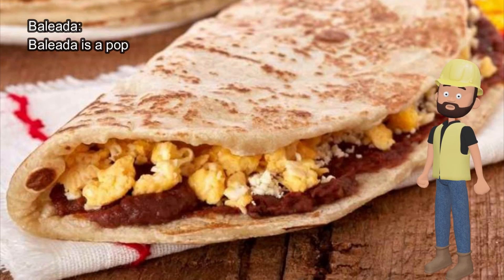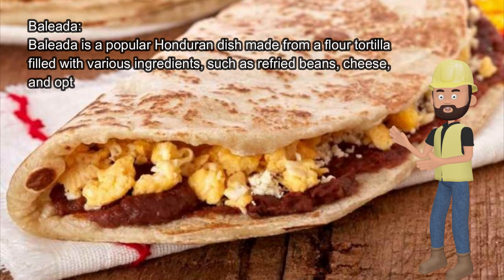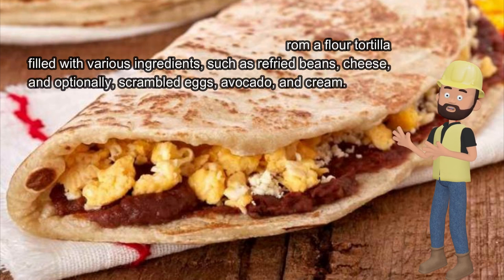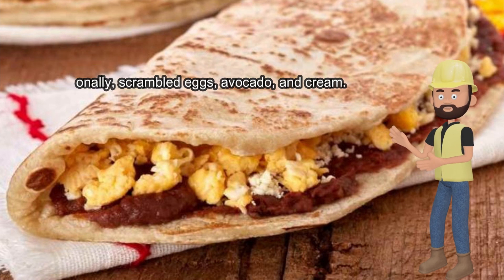Baleada is a popular Honduran dish made from a flour tortilla filled with various ingredients, such as refried beans, cheese, and optionally scrambled eggs, avocado, and cream.